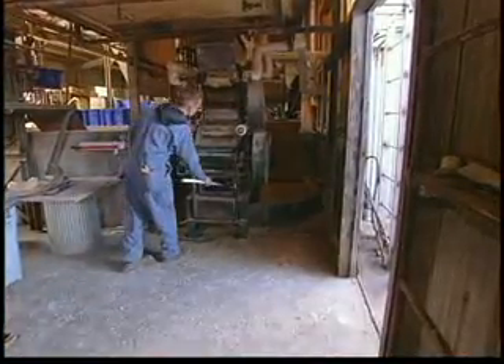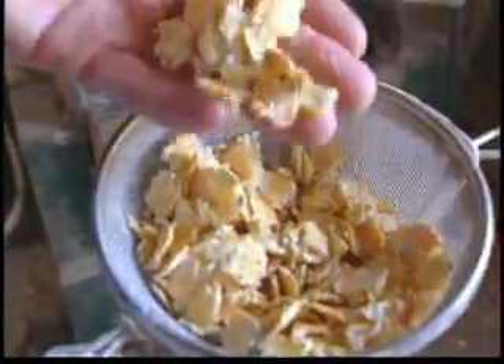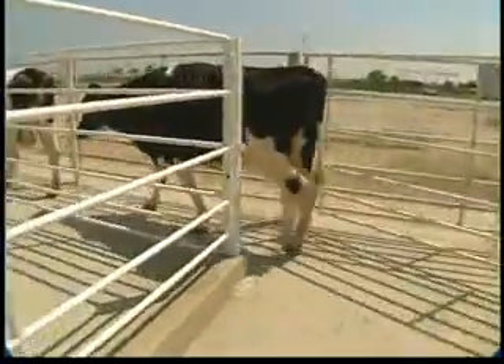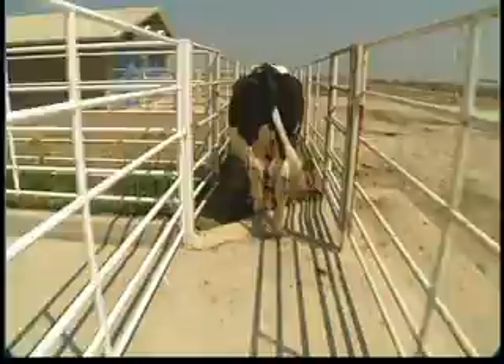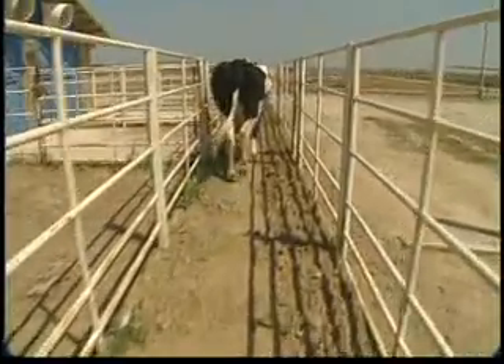A new DNA-based test developed by researchers at UC Davis will make it easier and faster to detect animal proteins in livestock feed. The test looks for protein from ruminants — cow, sheep, and goats — in feed products. Livestock feed containing material from the carcasses of animals infected with mad cow can transmit the disease to healthy animals and, in turn, to humans.